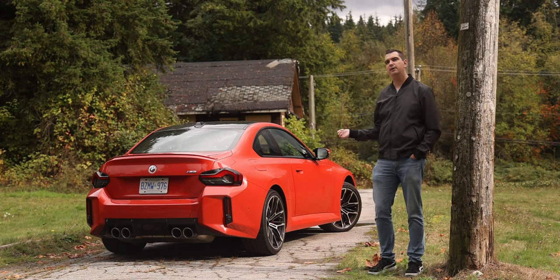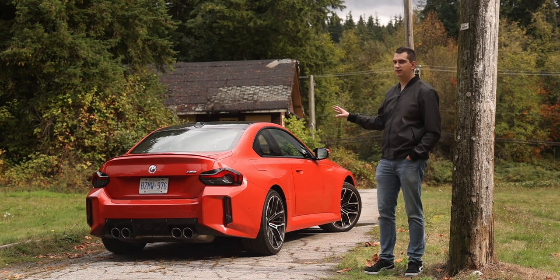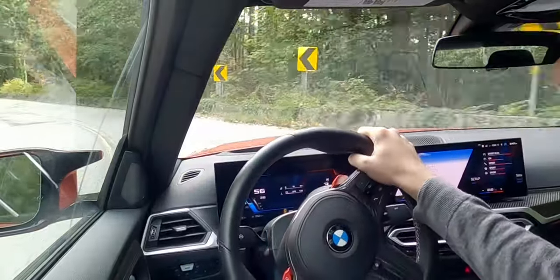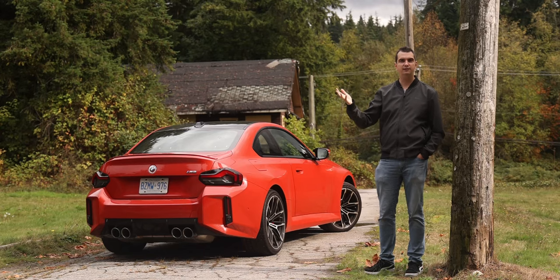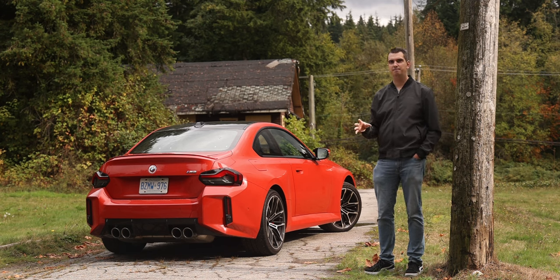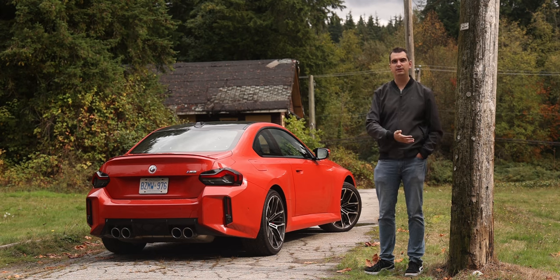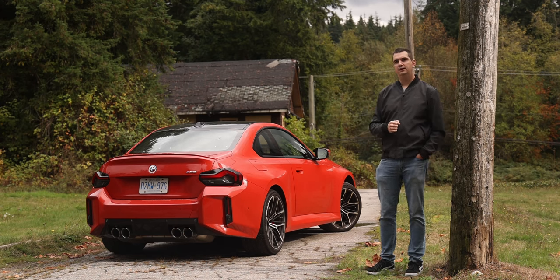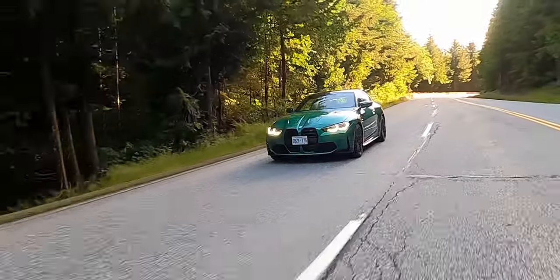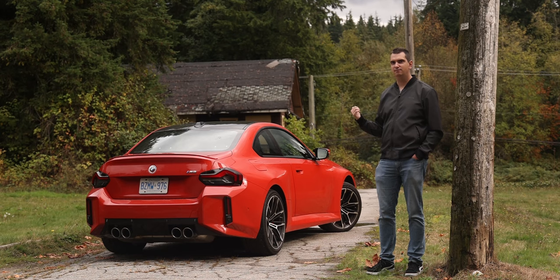So if I had the money to buy a BMW M2, would I do it? To be honest, I probably would not. Don't get me wrong — this is a really, really fast car. There's no way I can reach this car's full potential on the back roads of Vancouver. I would need a racetrack, and it feels like this car was designed first and foremost to be quick on a racetrack. So if you're the type of person that likes to go on racetracks every single weekend, this is definitely the car for you.